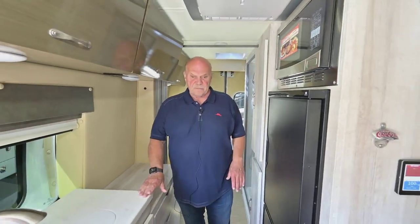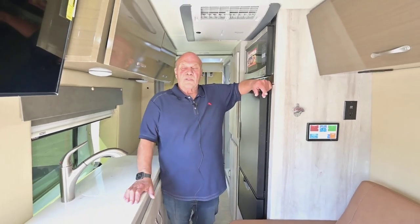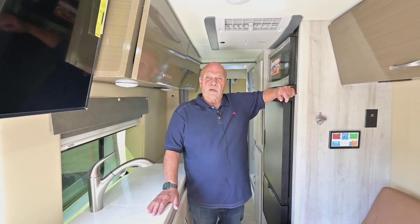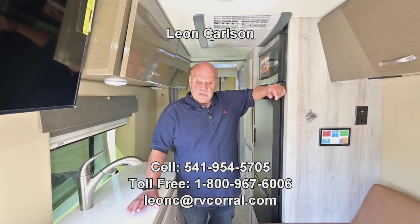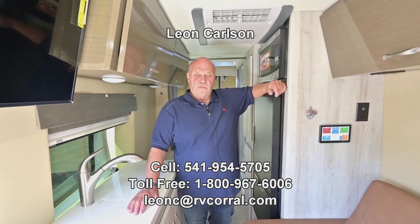These are really comfortable units — anybody that buys one should be real happy with it. Give me a call at 541-954-5705, or if you'd like, stop by the dealership and ask for me if you live locally. Thank you for viewing the video.